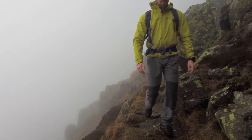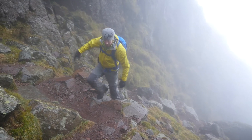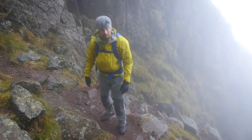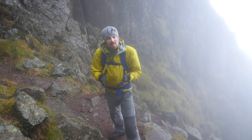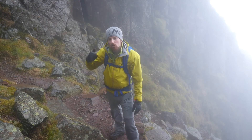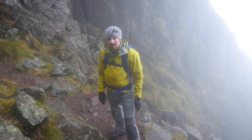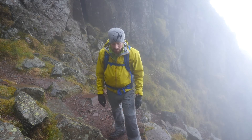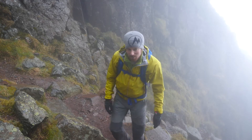It turns out that when the mist is as thick as this, finding a whopping great pinnacle of rock on the side of a mountain is actually more difficult than you might imagine — but we have found it. It's up there: Napes Needle. The challenge of threading the needle involves following a short scramble up and just behind the needle, and then down the other side. Sounds simple. Of course, finding it sounded simple and didn't quite work out like that. We'll see how this goes.